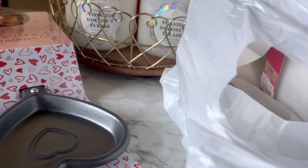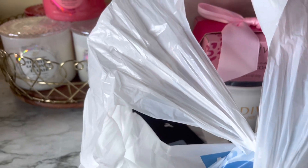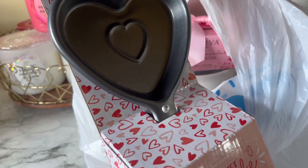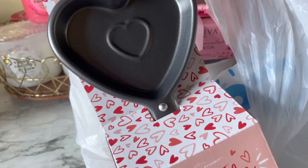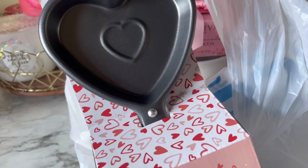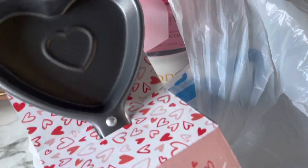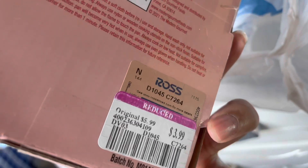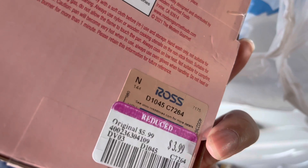This is definitely an impulse buy — my daughter has been really into cooking lately. We have a mini waffle maker and a regular waffle maker, and now we also have this little cute heart pancake pan so we can make heart-shaped pancakes. I feel like this would be really nice for a cute little breakfast or brunch at home. It was actually on clearance because it's one of their Valentine's Day items — we got it for $3.99, which is a really good deal.